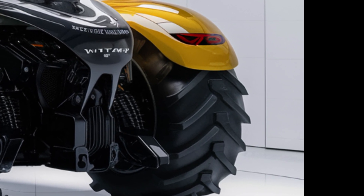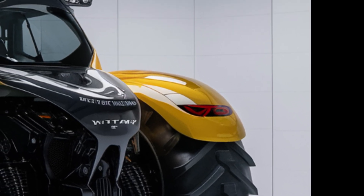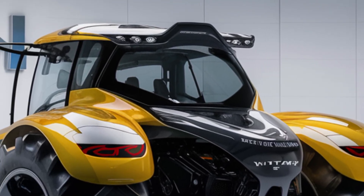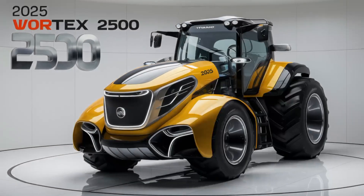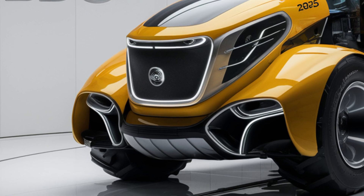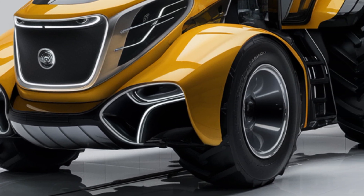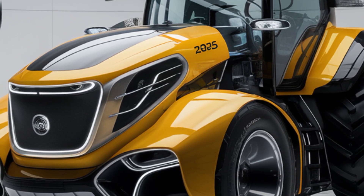Moving to the cab, Titan has clearly prioritized comfort and convenience for those long work days. The Vortex 2500 features an ergonomic seat with advanced suspension that reduces vibration and strain. You'll find that this tractor's spacious, climate-controlled cabin lets you work comfortably in any season, no matter the conditions outside. Titan has also added a touchscreen control panel right within reach.